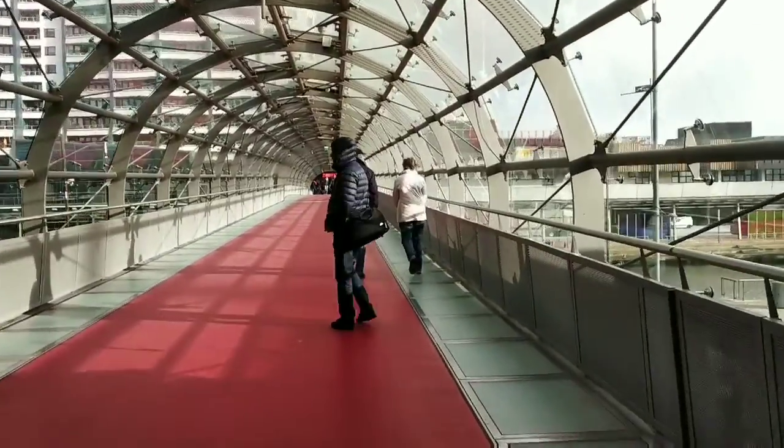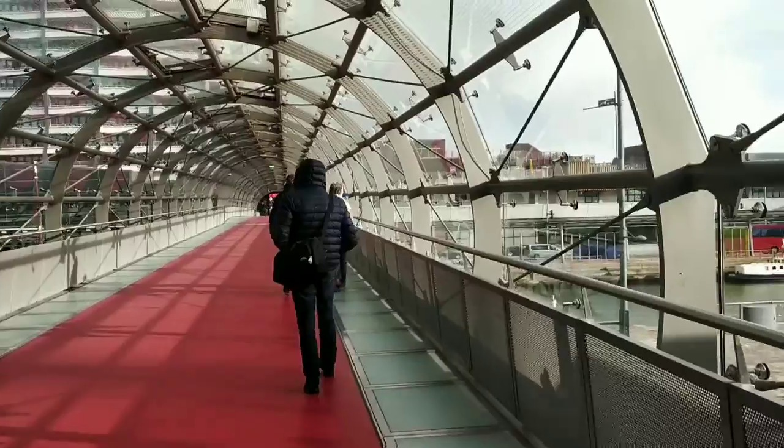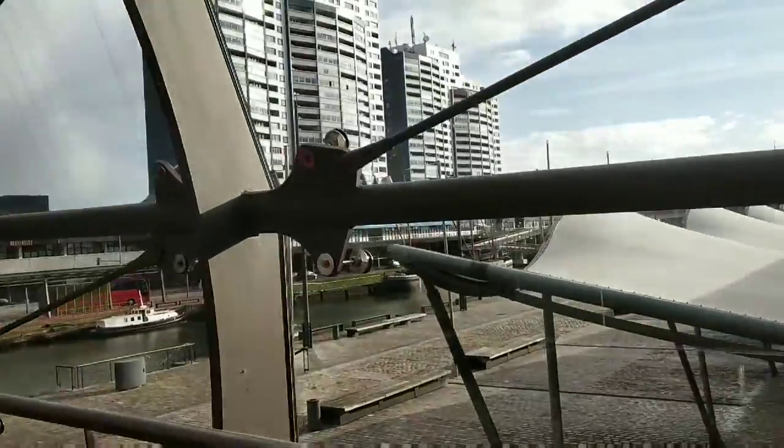The bridges are all connecting the main shopping area with the museum and the other shopping area I just showed you.